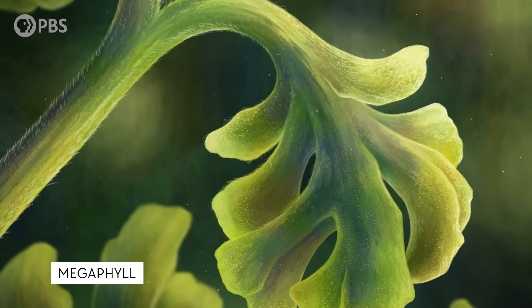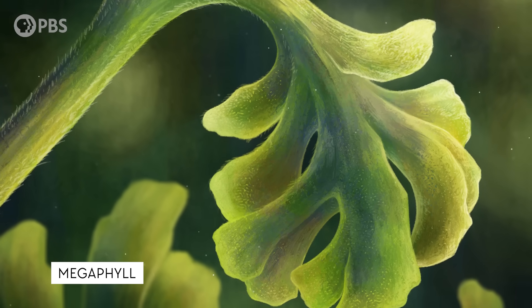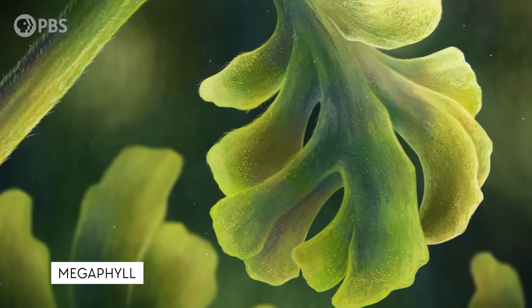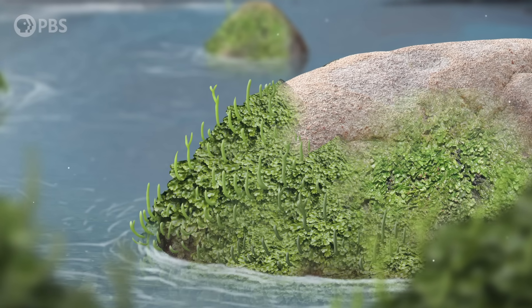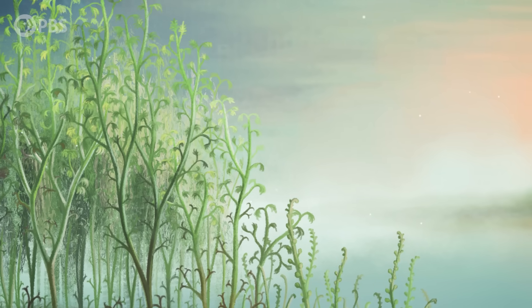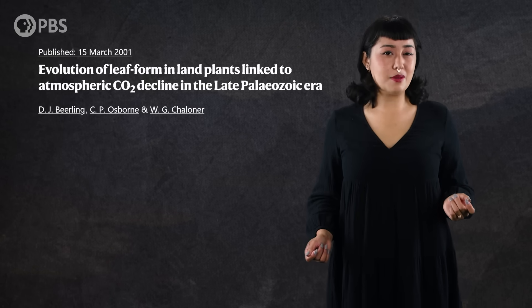The first megaphylls show up 390 million years ago with that little fossil plant from China. And even though megaphylls can grow large, they didn't start out that way. For the first 80 million years of life on land, plants were basically leafless. And when they finally did evolve those megaphyll leaves, they were tiny — no larger than the microphylls of the lycophytes. It was almost as if something was keeping them small.